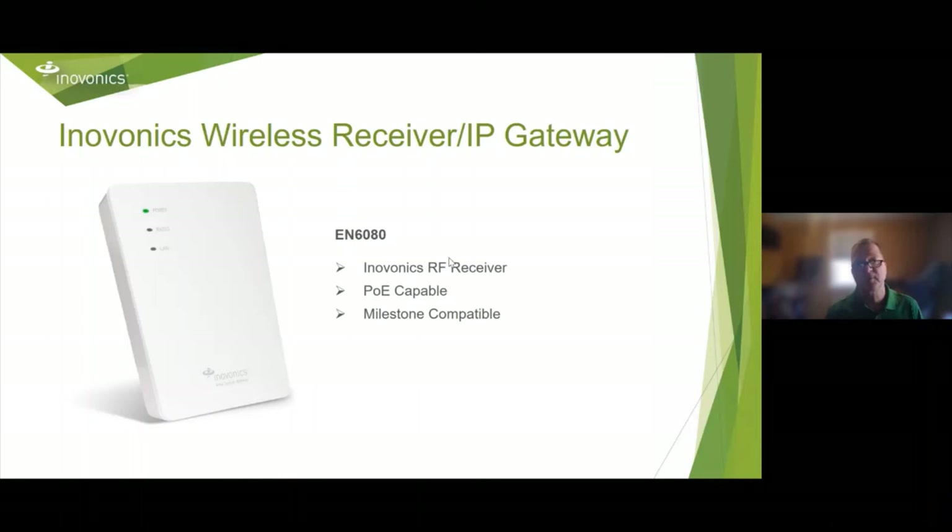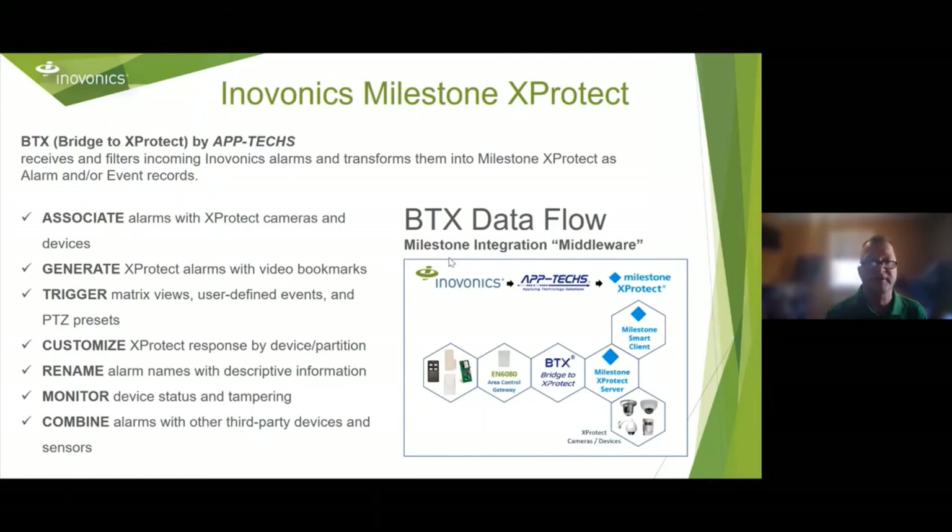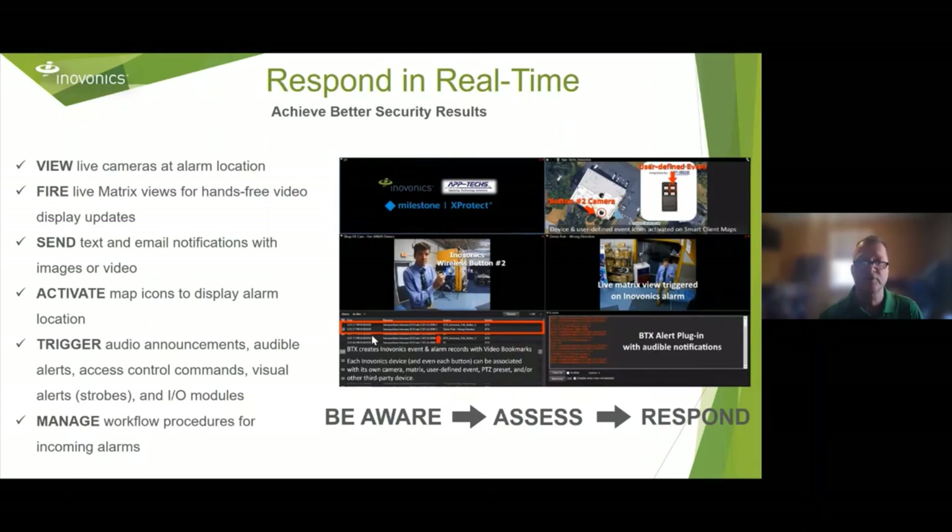The EN 6080 is another InnoVonix RF receiver that's PoE capable and Milestone compatible. A company called Aptex makes the BTX — a bridge to X-Protect, the Milestone product. They can take InnoVonix signals from transmitters and outdoor PIRs such as Optex, bring that in through the EN 6080 through their middleware, and then convert it into Milestone, which will then turn on the appropriate cameras, presets, and triggers. If you go to the Aptex website, you can see video clips of walking around with a duress button and turning on cameras in an area as well as the outdoor PIRs.